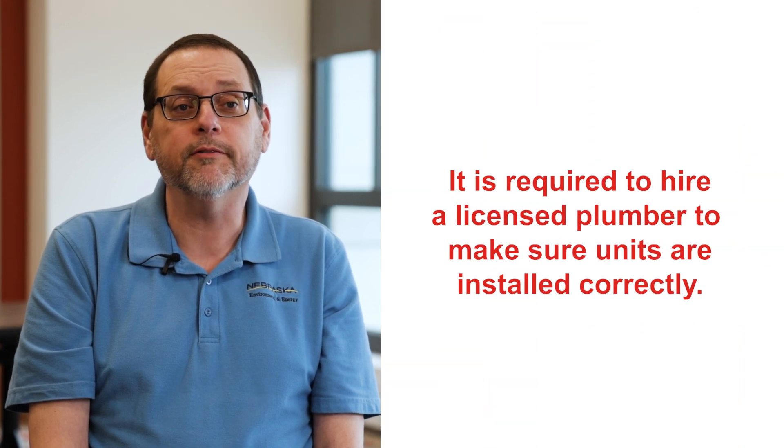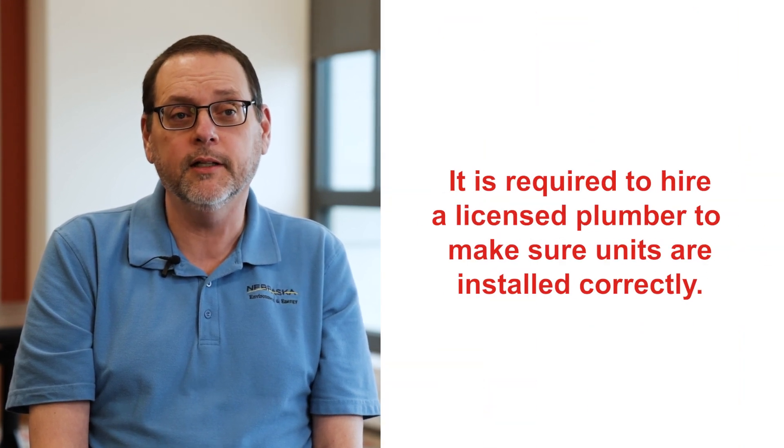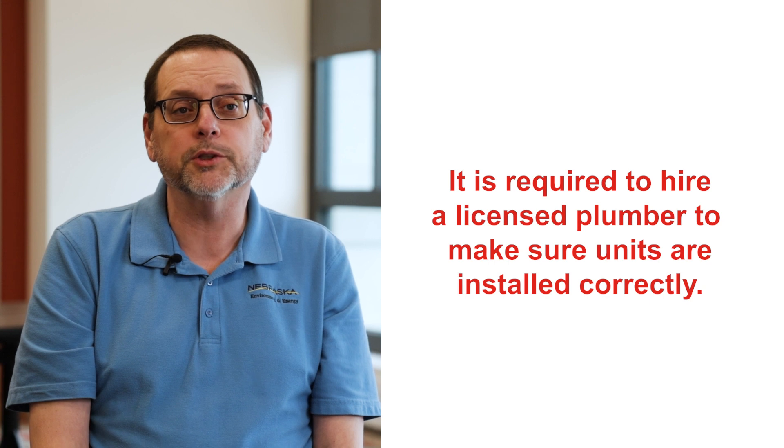We have a guideline checklist. After you sign your agreement with the agency, we will provide that to you for the five last steps that are needed after the reverse osmosis system is installed.